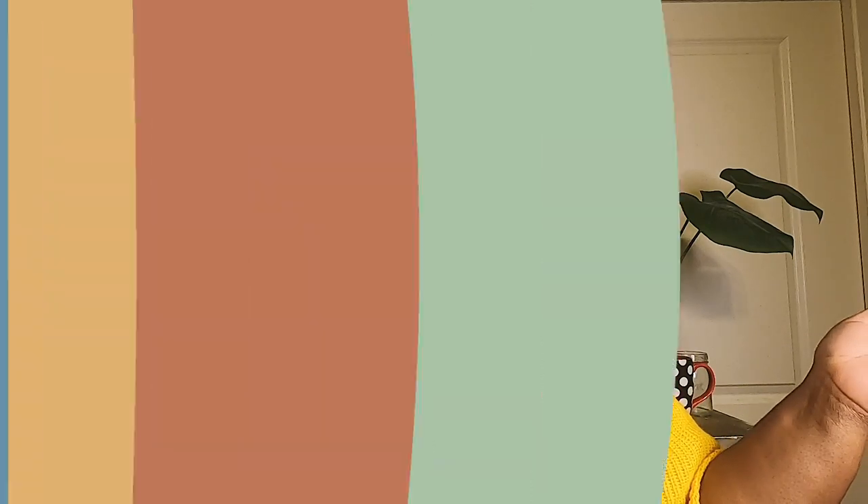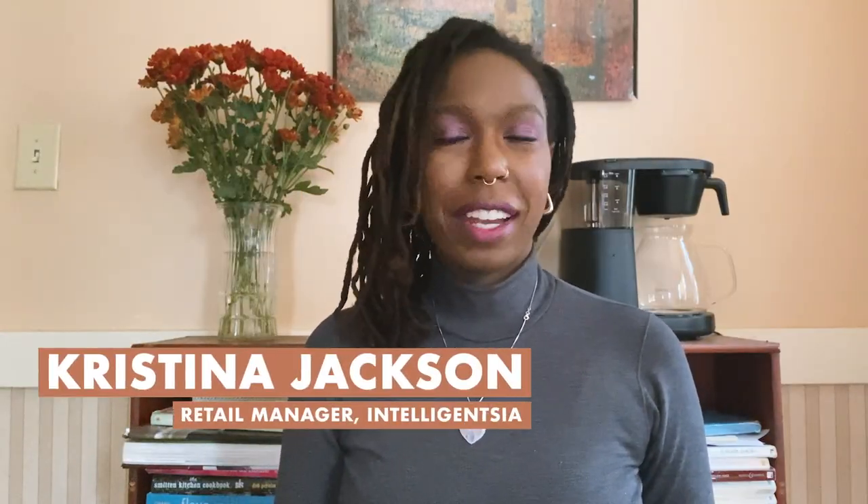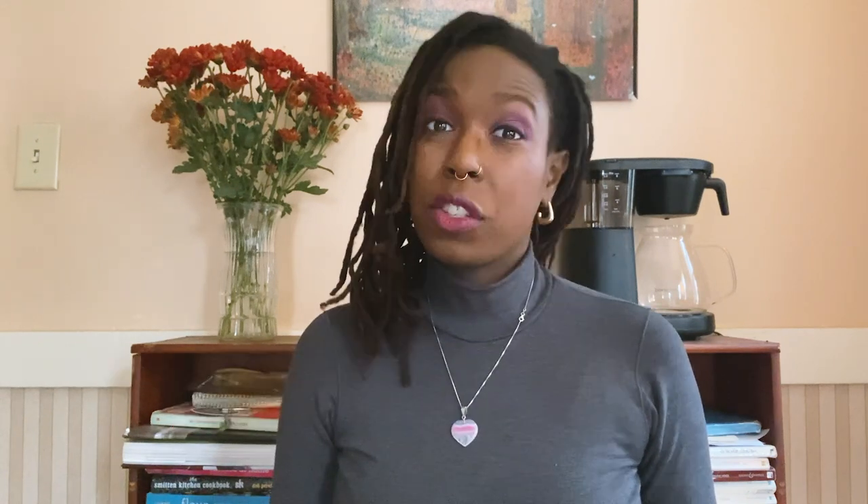So who's judging this week? My name is Christina Jackson. I'm retail manager at Intelligentsia Coffee in Boston. One of my favorite things about blends is an evenness in the balance, a synergy between acidity and body and aftertaste, especially as the coffee cools.